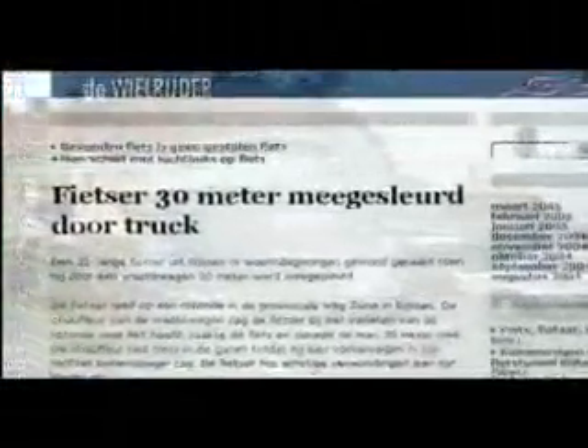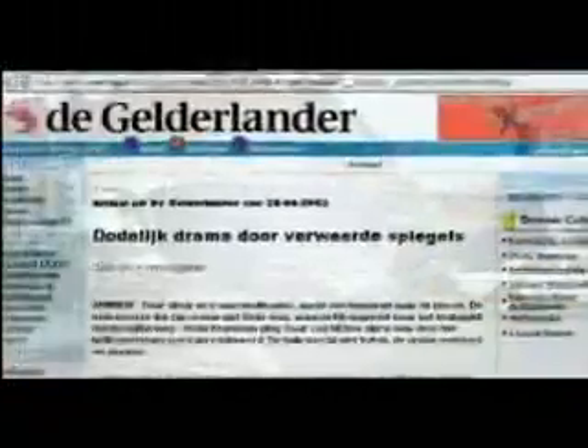The current blind spot systems don't always enable a truck driver to spot a road user in their blind spot in time. This leads to an unnecessarily high number of accidents each year. The victims are usually pedestrians and cyclists.